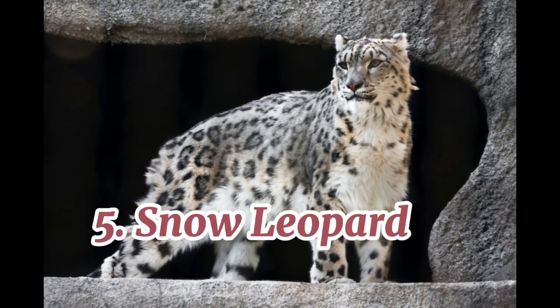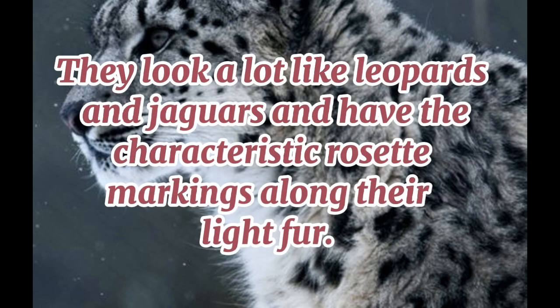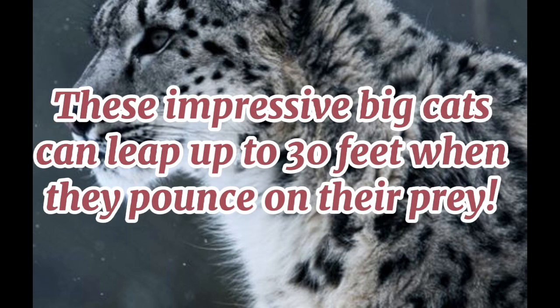5. Snow Leopard. Snow leopards are well adapted to cold, snowy environments and can live at altitudes as high as 18,000 feet, though they tend to stay between 9,850 to 14,800 feet. They look a lot like leopards and jaguars and have the characteristic rosette markings along their light fur. They are great hunters that are highly agile and can gracefully navigate steep and unstable rocky cliffs on a hunt. These impressive big cats can leap up to 30 feet when they pounce on their prey.